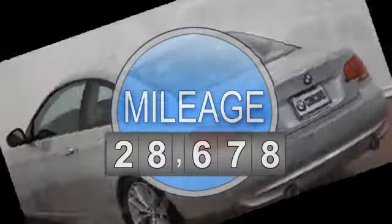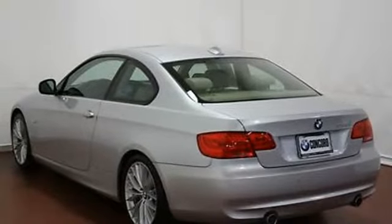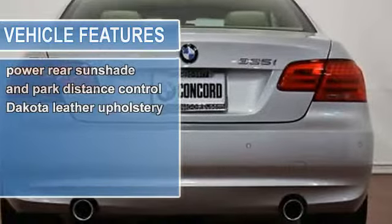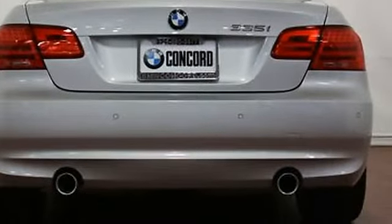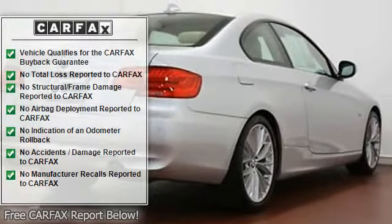6-speed STEPTRONIC automatic transmission includes 6-speed automatic transmission with adaptive transmission control. STEPTRONIC allows the driver to choose between auto-manual or full automatic shift modes.